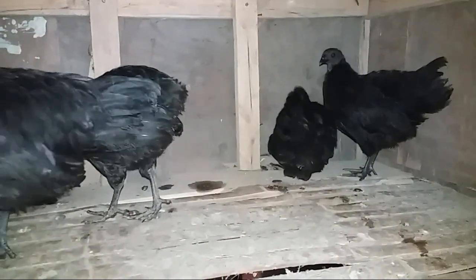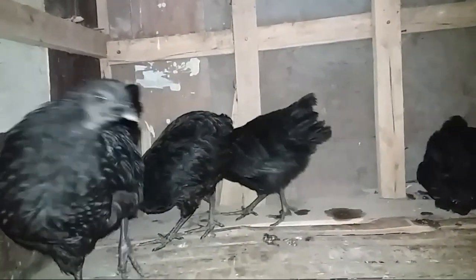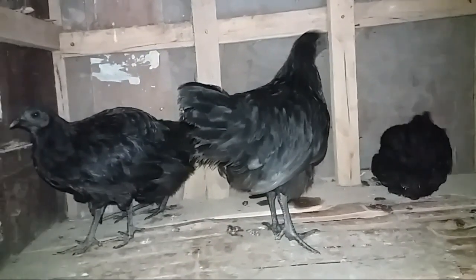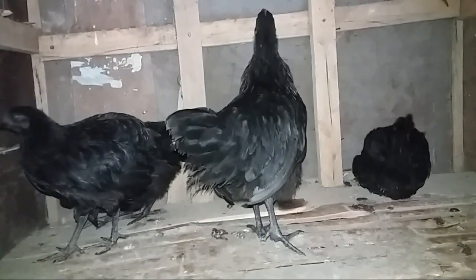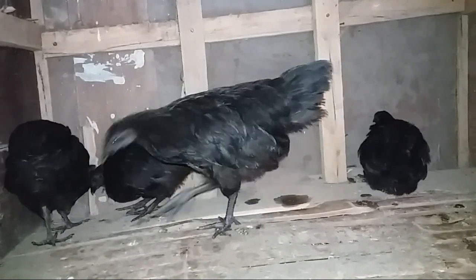He was a very young man. He was a young man. I have been doing this.